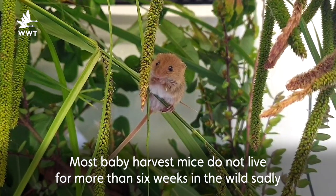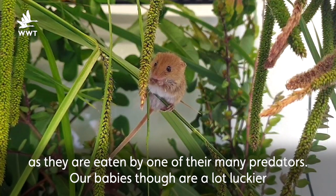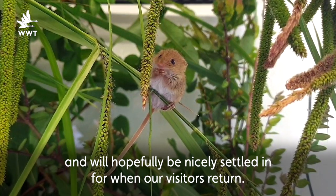Most baby harvest mice do not live for more than six weeks in the wild sadly as they are eaten by one of their many predators. Our babies though are a lot luckier and will hopefully be nicely settled in for when our visitors return.